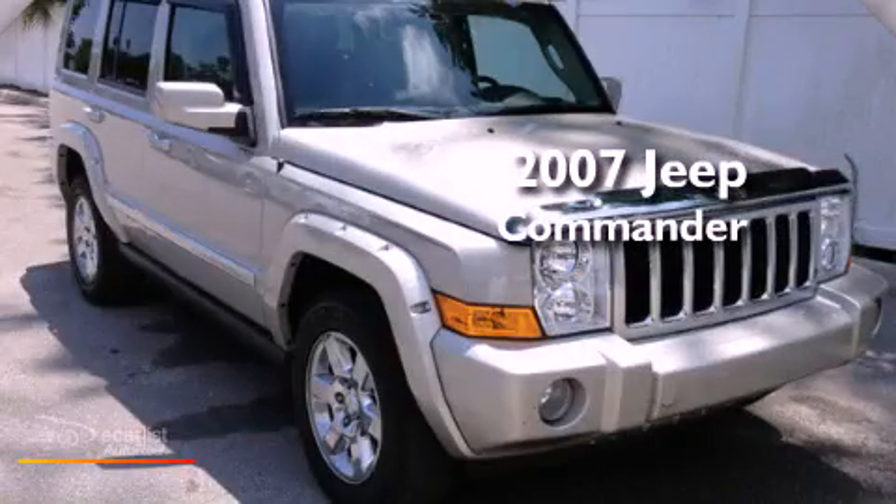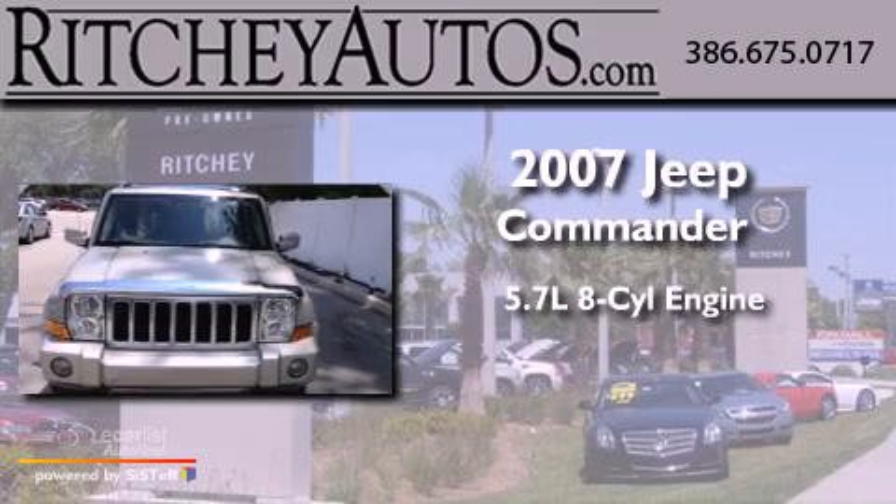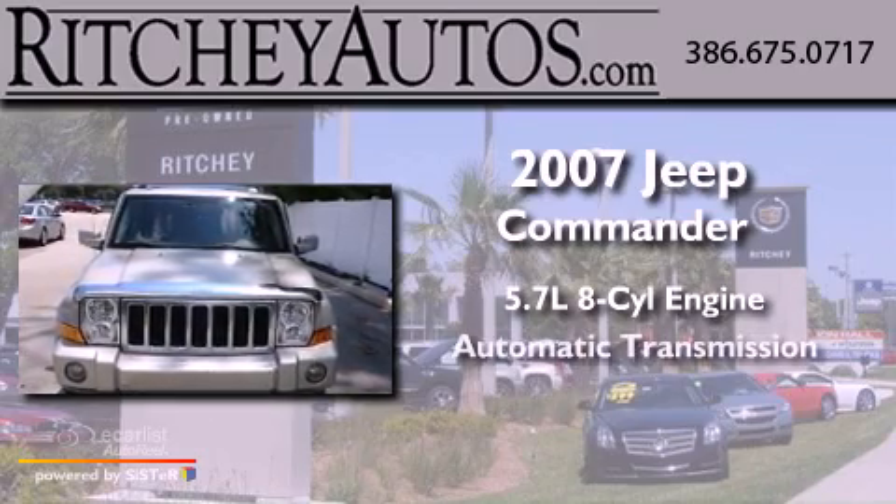This is a 2007 Jeep Commander. It features a 5.7-liter eight-cylinder engine and an automatic transmission.